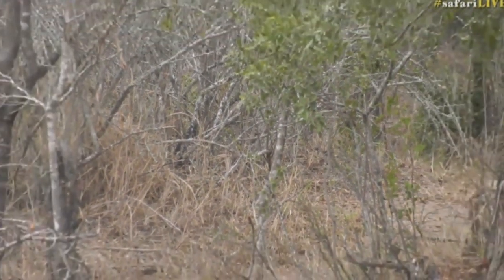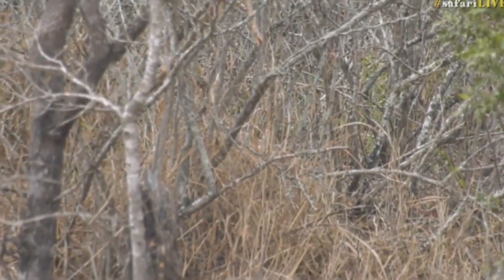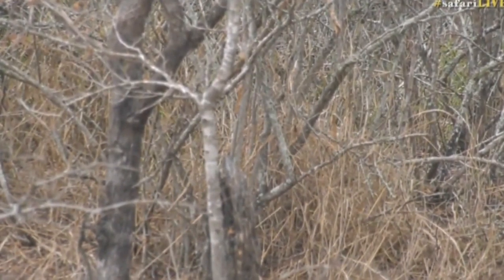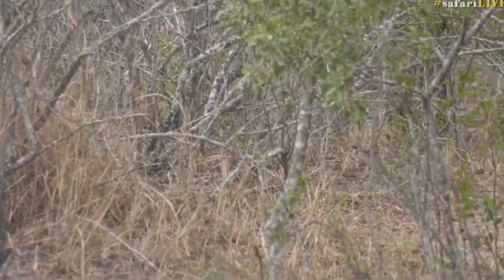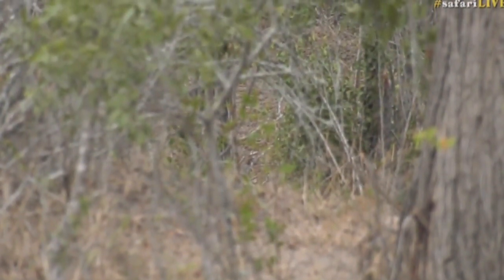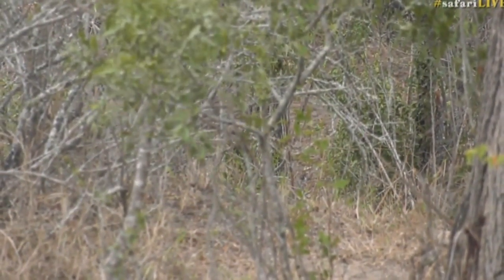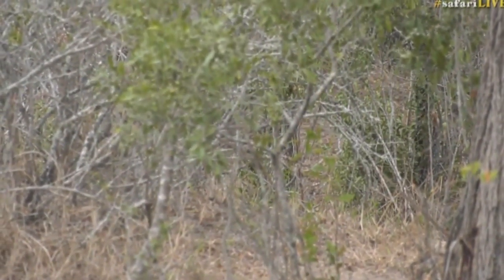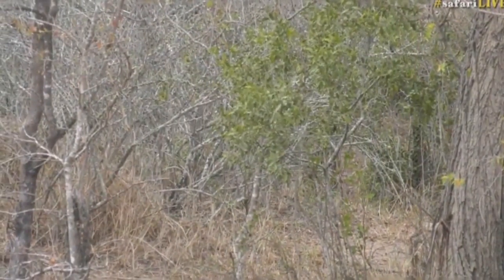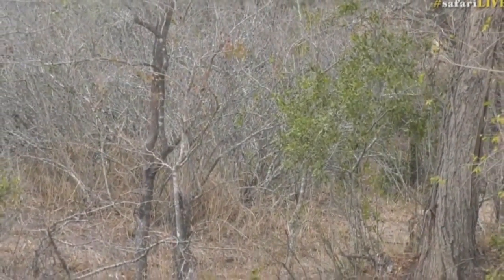Hidden behind the bush — no. You can just see the cat moving there. We're going to listen now. Let's see if we can hear a kill take place. We're not going to go crashing through there — we might disturb that particular hunt. We don't want to steal food from a young male leopard; they need every protein calorie they can get. Waiting now in anticipation to see if we can hear the rush, a takedown, and unfortunately the death cry of their prey. Everything's dead quiet right now.